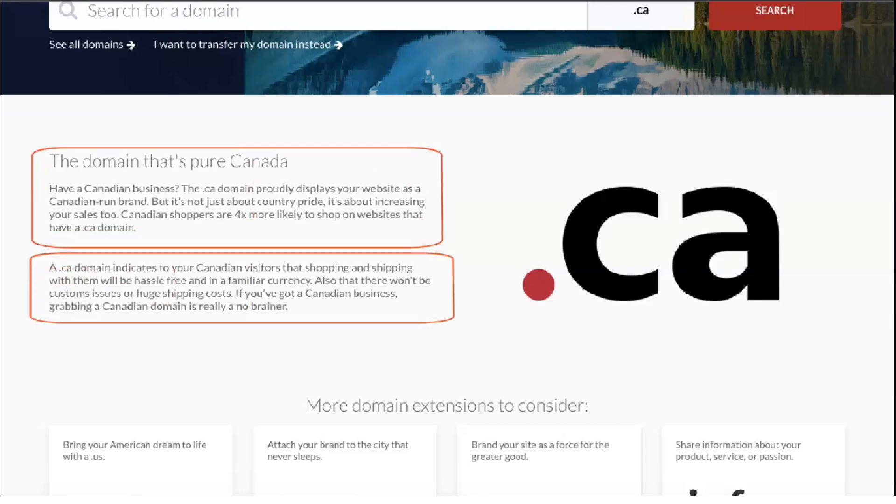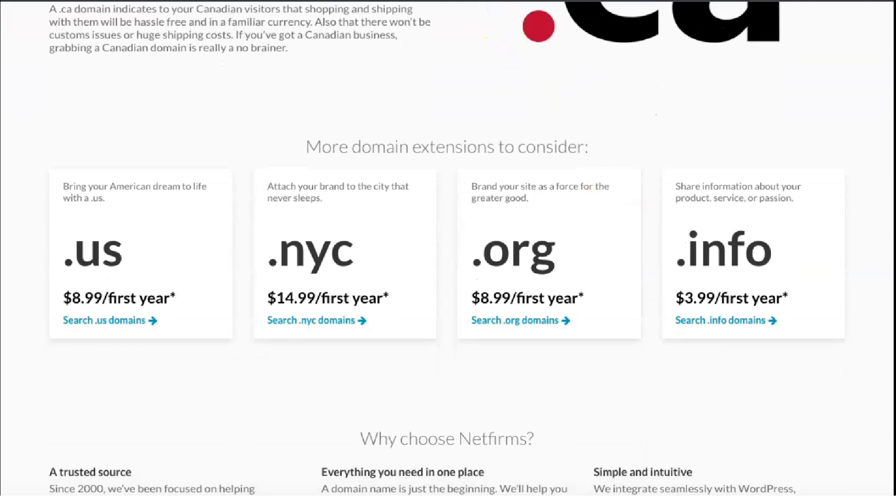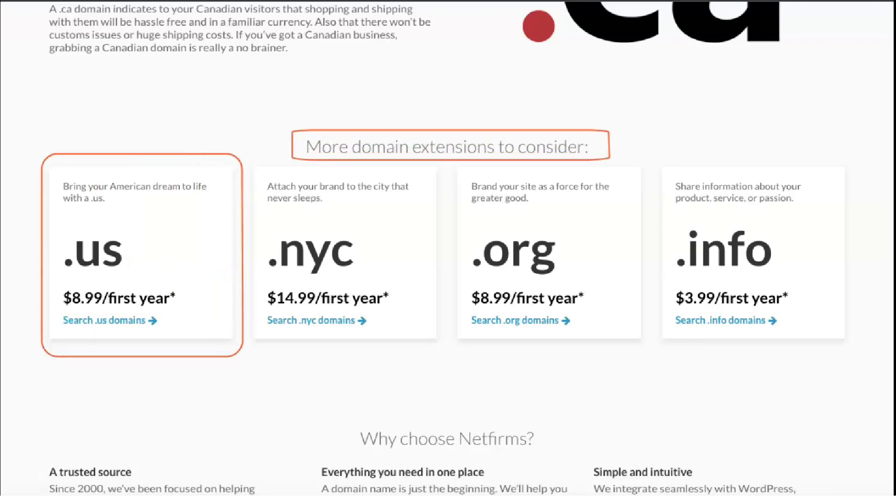NetFirms 24x7 support is available through tickets, toll-free numbers or chat for all customers. In addition to free technical support, you can take advantage of their professional services to help with other aspects of hosting your websites, such as database creation, WordPress setup, website creation or website management.